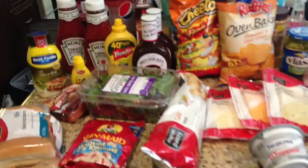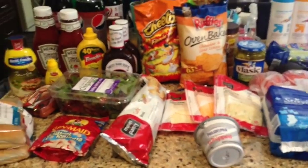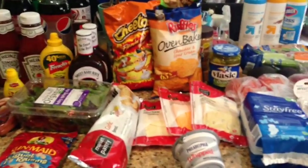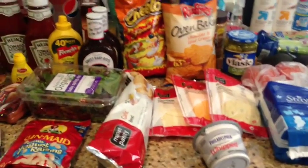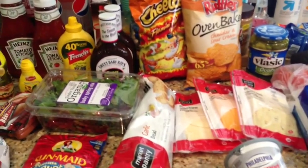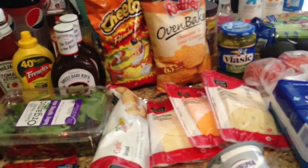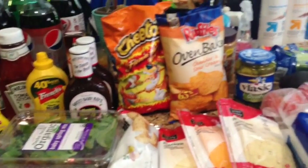I also got a large pack of fudgesicles and a pack of Snickers ice cream bars — about $3 something each. I had a $1.00 off coupon from the paper and paid about $2 something for those. When all was said and done, taking into account the $5.00 gift card I got back, I only paid $80 for all this stuff including the cat food, which I think is pretty good. If you need groceries anyway — or even just to stock up on ketchup, mustard, pickles, things that last a while — the $10 off of $50 Target grocery deal is a great idea.